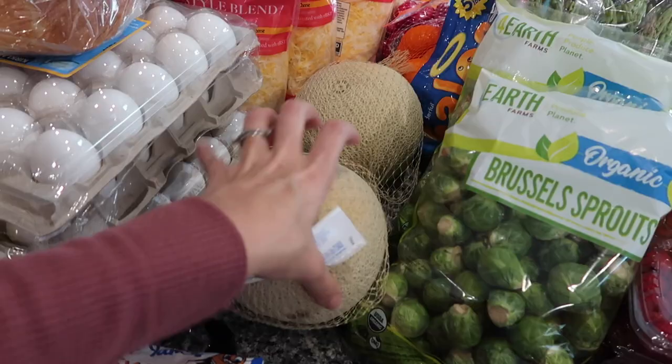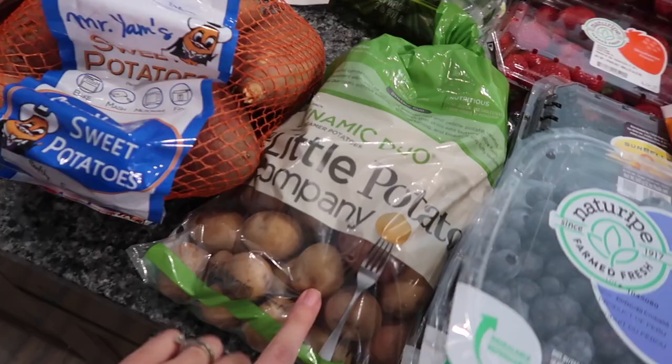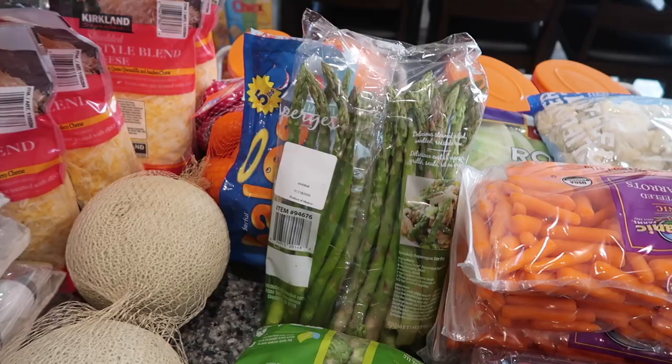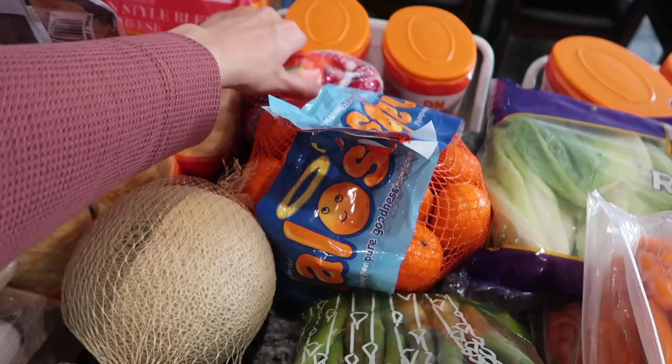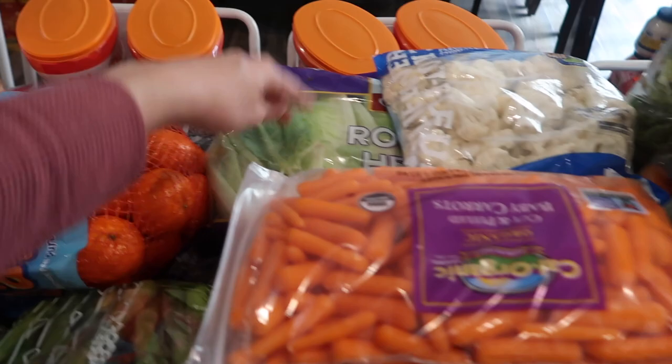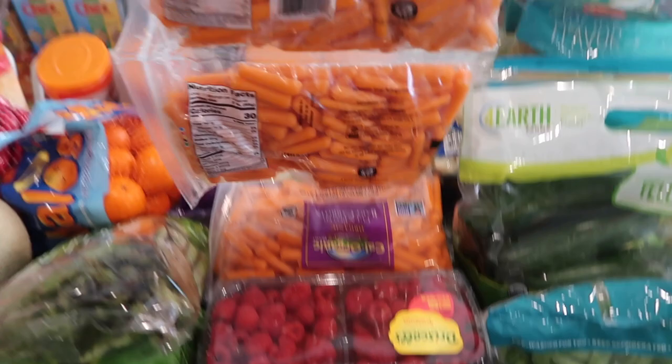Then we have a bag of sweet potatoes, a bag of little potatoes — so, so good. Then we have two bags of Brussels sprouts and a bag of asparagus. I'm going to end up freezing this — it freezes pretty well and cooks just the same. Then we have a bag of halo oranges, some baby bell cheeses — which somebody already got into. Then we have some romaine lettuce, cauliflower, and two two-packs of these baby carrots. One of these we're going to bring to church for a little Halloween party.